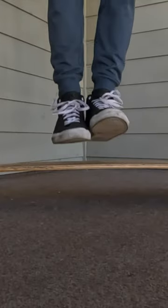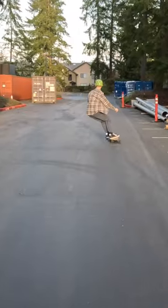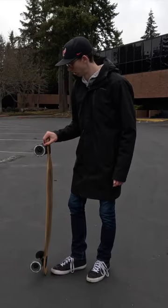It has a bamboo and fiberglass deck with a gentle camber. It has a wonderful amount of flex which helps smooth out the road. It feels great if you do a bit of carving as well. It has slight kick tails at each end that help kick the board up into the hand.